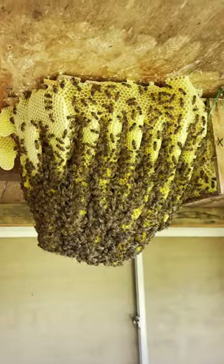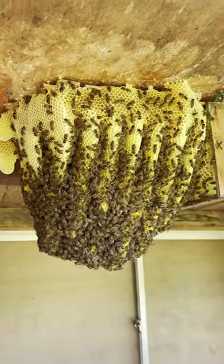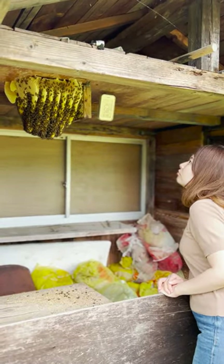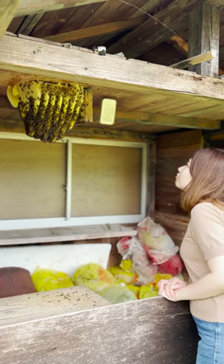A newly formed colony may swarm after about two months after leaving its original colony in the spring. Since this colony was on the smaller side and had been settled for only about a month and a half after capture, I had no idea that queen cells had been formed.